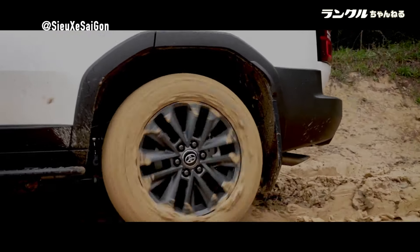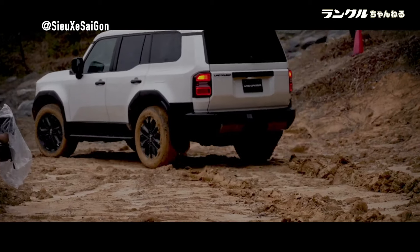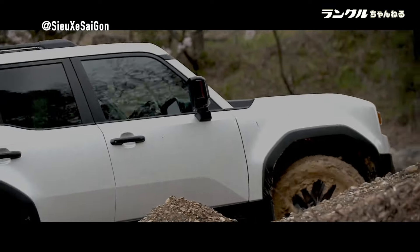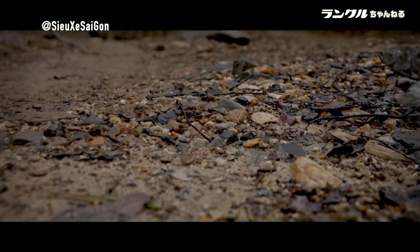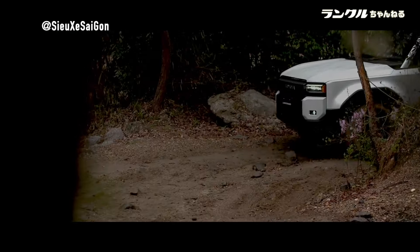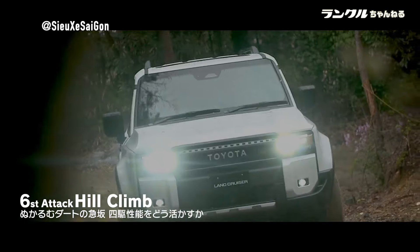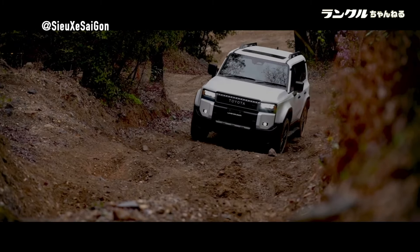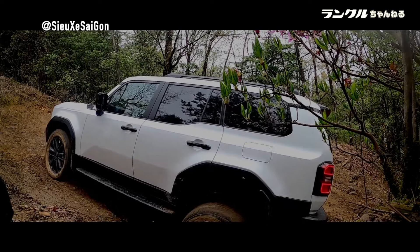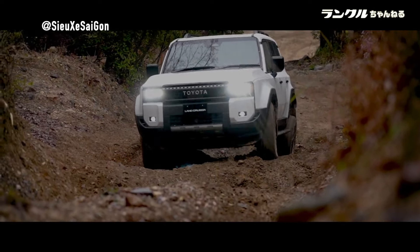Elevating the driving experience to new heights, the Land Cruiser Prado 250 prioritizes comfort without compromising on performance. The introduction of electric power steering, a first in the Land Cruiser series, revolutionizes steering dynamics by reducing kickback and providing precise control in all conditions. Additionally, the stabilizer with disconnection mechanism enhances off-road capabilities while maintaining on-road stability, ensuring a smooth and comfortable ride regardless of the terrain.